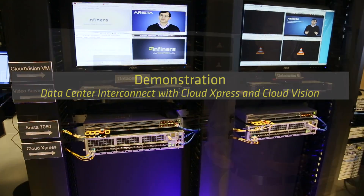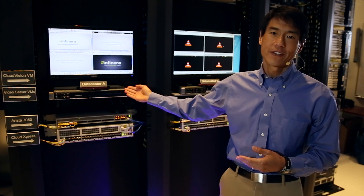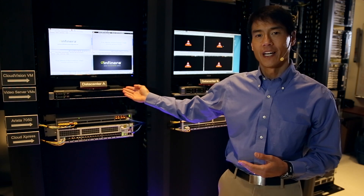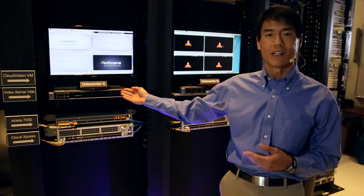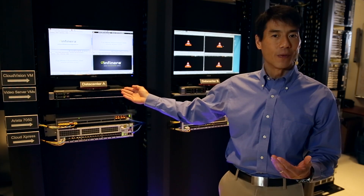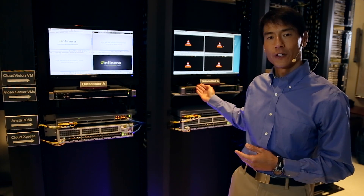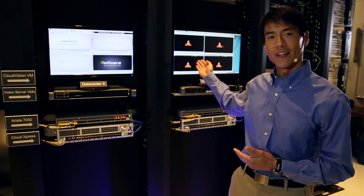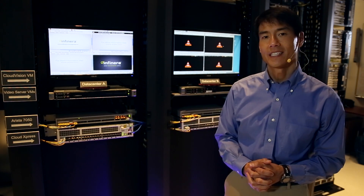Before we start the process of provisioning bandwidth between the data centers, let's first take a look at the setup. In data center A, we have a server that's hosting four virtual machines with the video servers running on them. We also have the Arista Cloud Vision Portal software running on the server as well, although in practice it can run anywhere. In data center B, we have a video server that's hosting virtual machines with the video clients. At this point, you don't see any videos being displayed here because there's no bandwidth connectivity provisioned yet between the data centers.